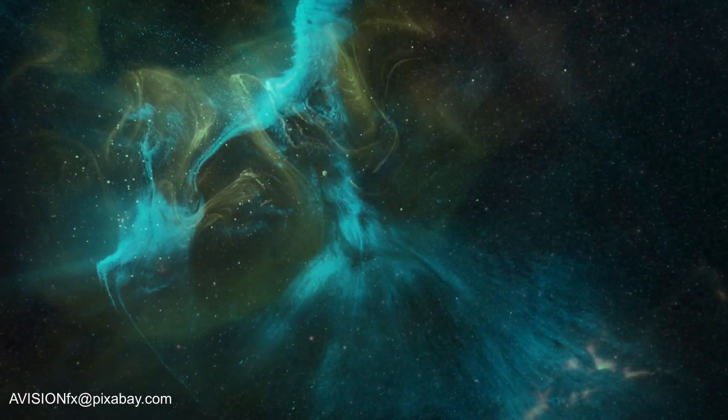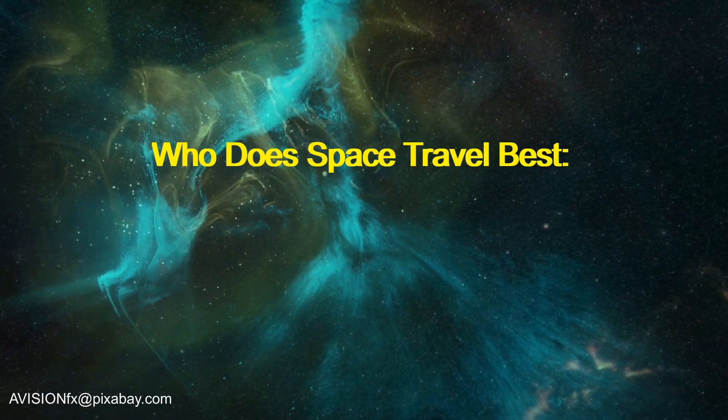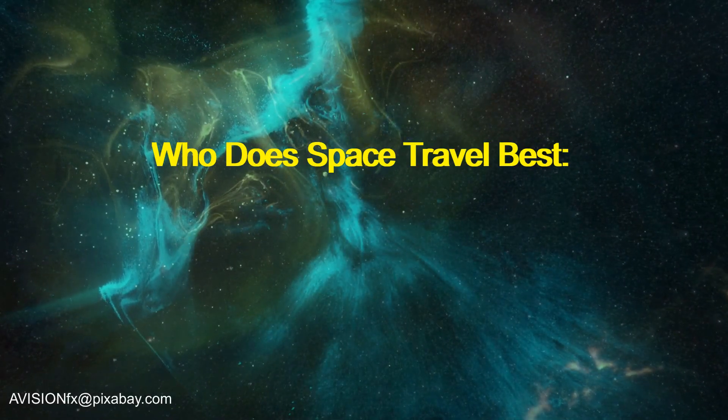Hello there! Today we're going to be looking at who does space travel best, and we'll be focusing on Stargate.